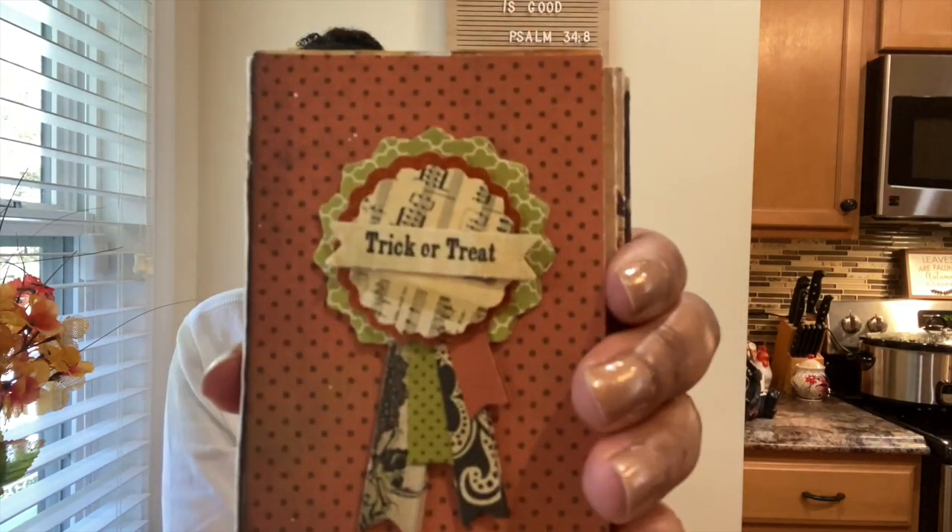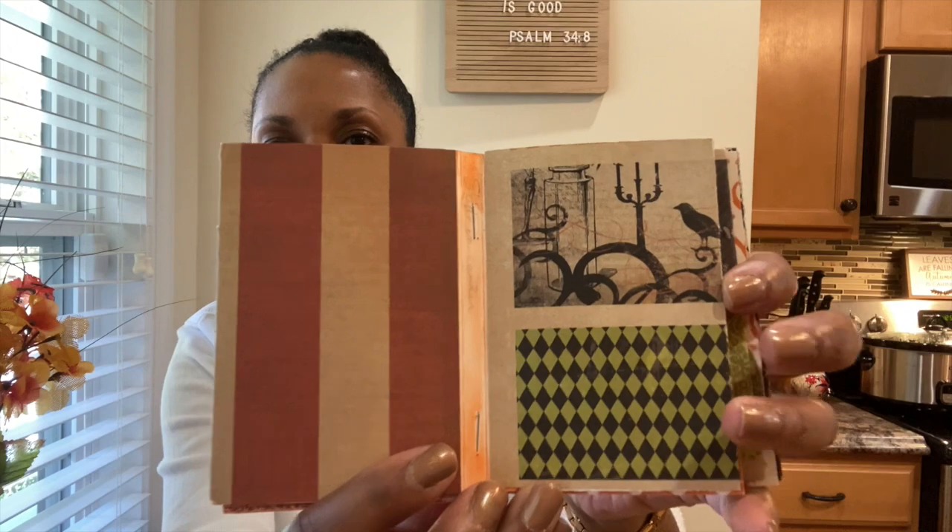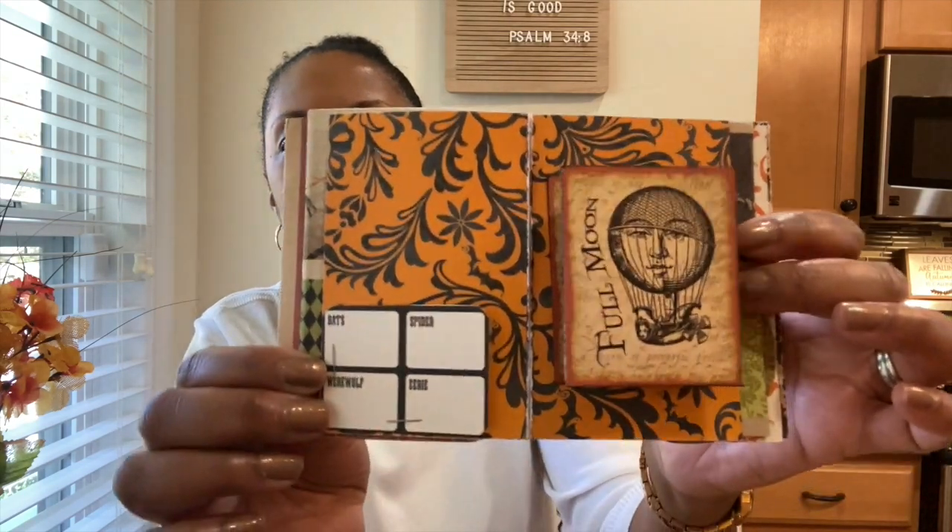This is the prize I won — it's a Halloween journal! Look how cute it is. She put a cute embellishment on the front that says 'Trick or Treat.' The inside is gorgeous — I love the colors and the rustic feel of it. It's absolutely adorable. Let me give you guys a flip-through. This card folds out on those sides too — I just love, love this journal.